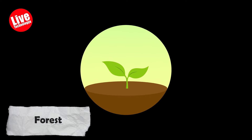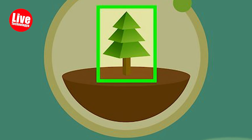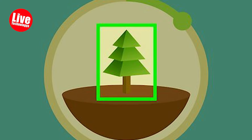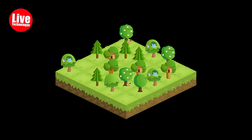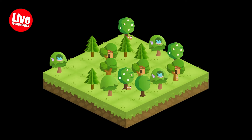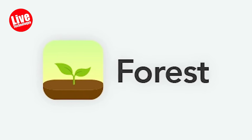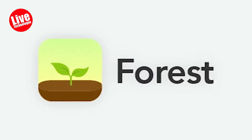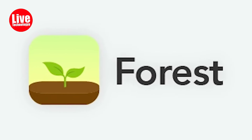Number four: Forest. Forest is another wonder. When you want to focus, you plant a tree, and as you work the tree grows. It's really fun, but watch out — leave the app to check your social media and you become a tree killer. So you stay focused, and in the end you have a beautiful virtual forest to show for your hard work.